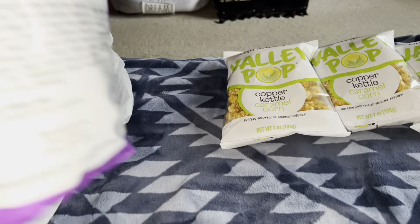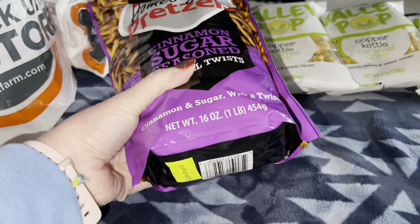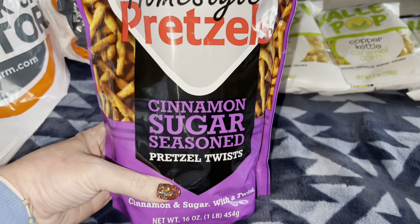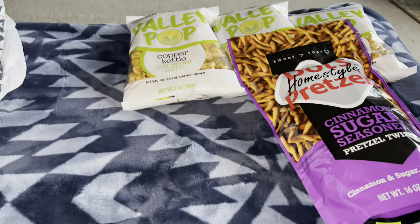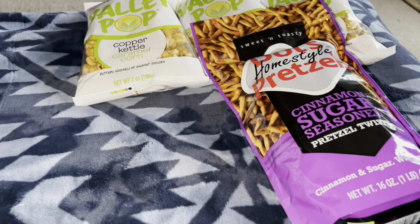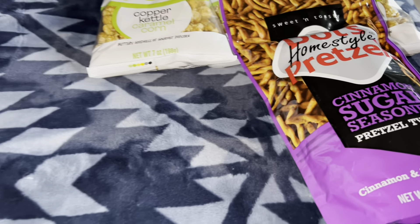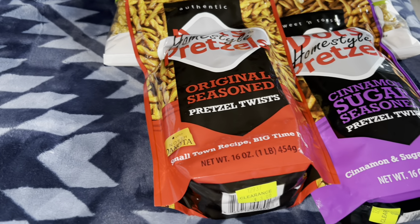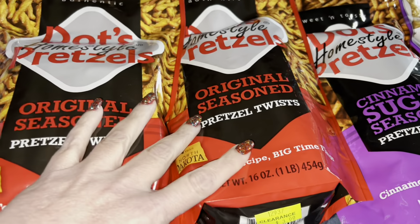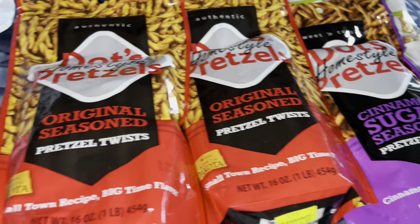They also had the Famous Dot's Homestyle Pretzels — the Sweet and Toasty Cinnamon Sugar and the Seasoned Pretzel Twists — and these were only $1.25 a bag. I figured these will be good for Christmas; we can get some hot mustard dip or something like that. I got one of the cinnamon sugar and two of the original. They were so inexpensive — even the girls working there were like, 'Oh my God, you're getting some really good deals on the food.'